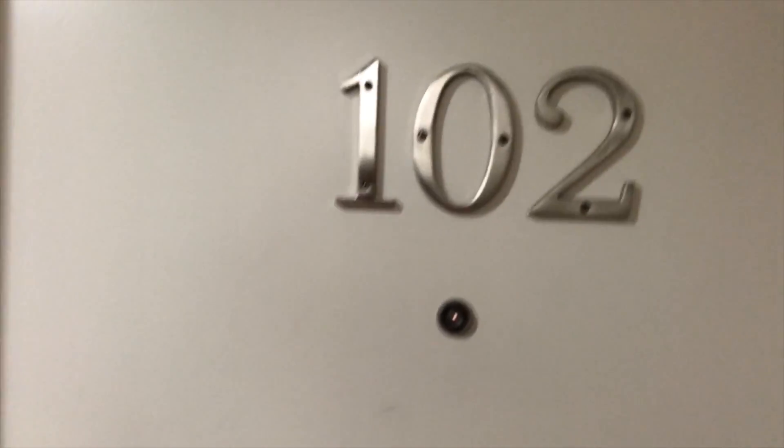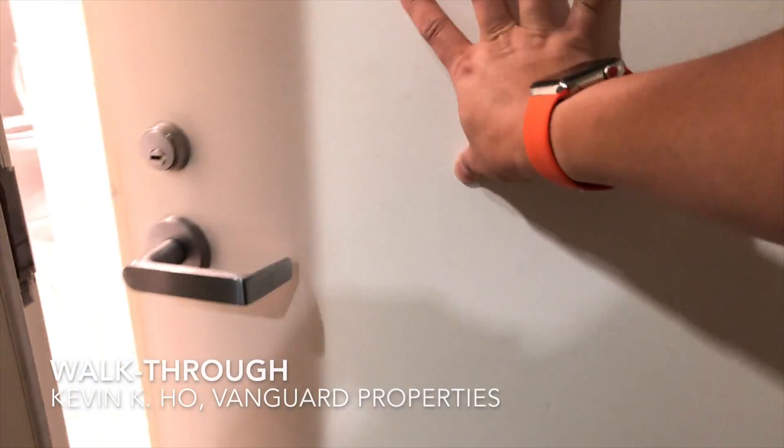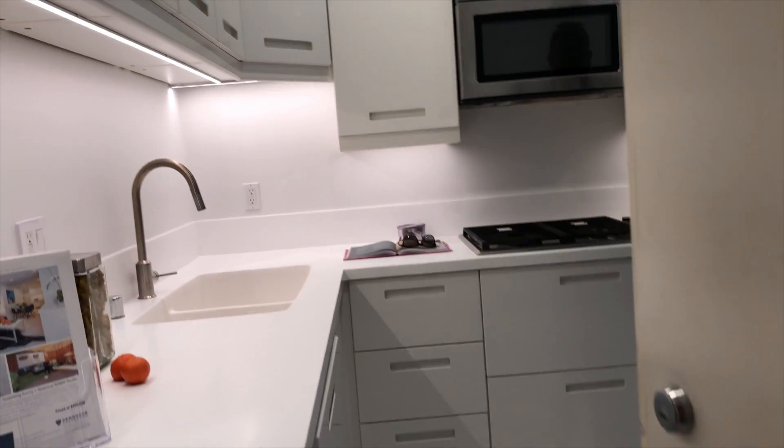We're here at new unit number 102, our listing at 574 Natoma Street in San Francisco's SOMA District. When you first come in, you notice the kitchen — it's very nice and bright, and it's much larger than you would think.